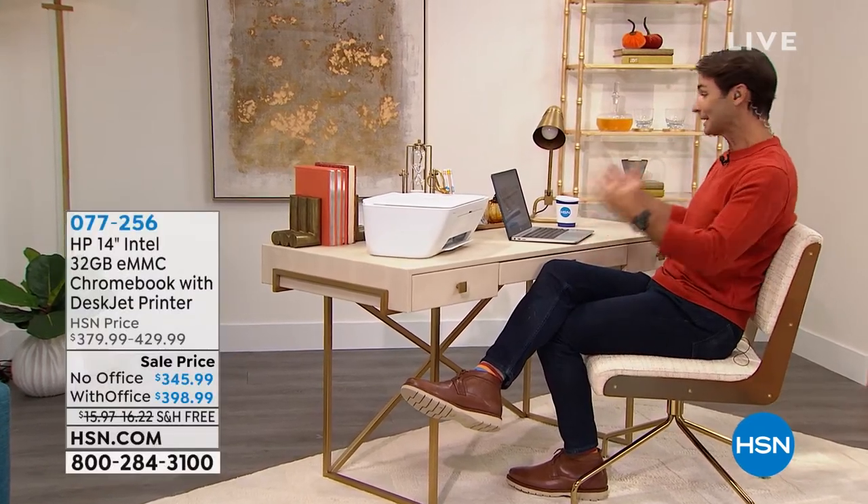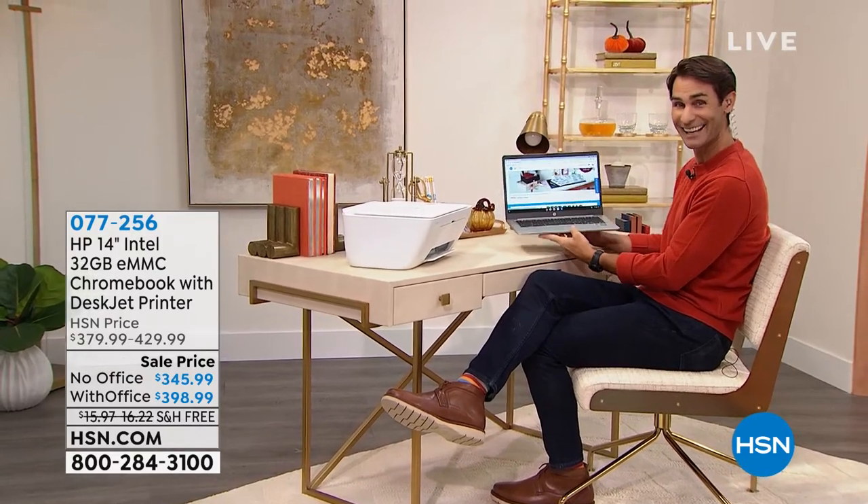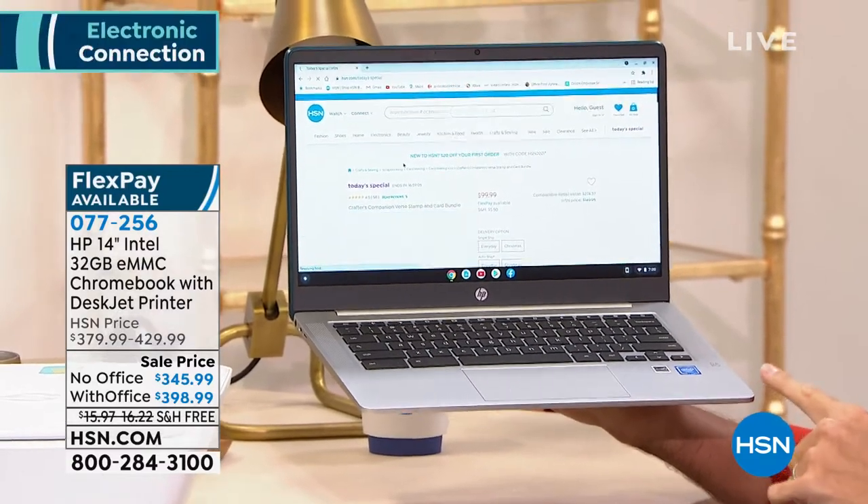It is a hybrid mattress — the support of the springs, the comfort of the foam. That's going to be a comfortable, lovely, relaxing hour. But that's in the next hour. Let me tell you something that's coming up in this hour. It is your complete home office set or your complete back to school set, including what you see right here. This is the HP 14 inch Chromebook.